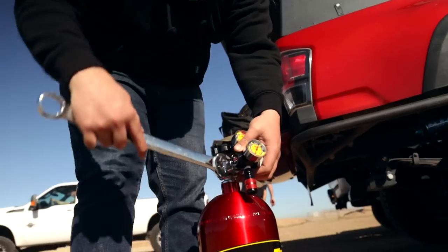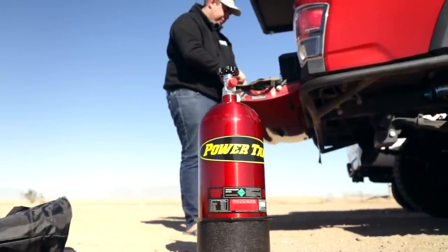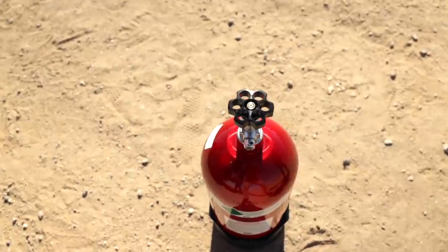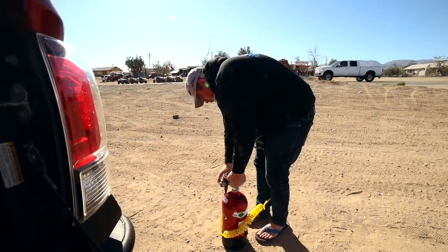For air I just got a Power Tank CO2 system. I went with a 10-pound tank to keep it light — about 40 tire fills per tire, roughly 10 full fill-ups from airing down. It's incredibly fast. The CO2 also helps if you ever de-bead, making it way easier to seat the tire back. Before this I had a Smittybilt compressor — their bigger one — which worked great for two years with no issues, but the Power Tank is just so much faster.